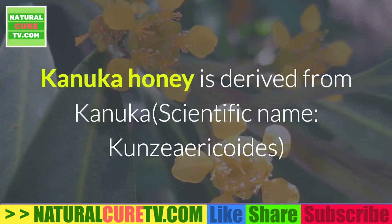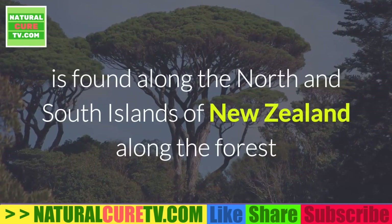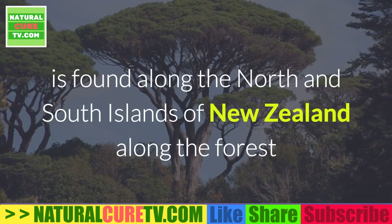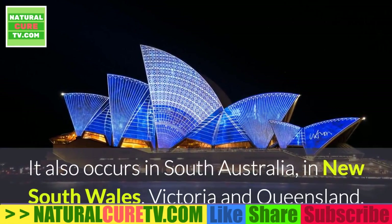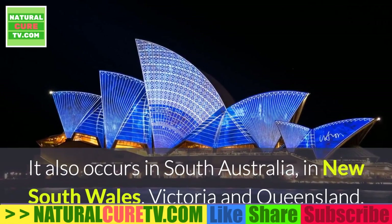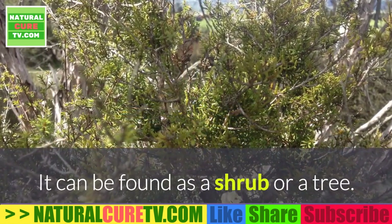Konaka honey is derived from Konaka, scientific name Konzarikoids. It is found along the North and South Islands of New Zealand, along the forest margins from the Three Kings Islands to Dunedin and Otago. It also occurs in South Australia, New South Wales, Victoria, and Queensland. It can be found as a shrub or a tree.